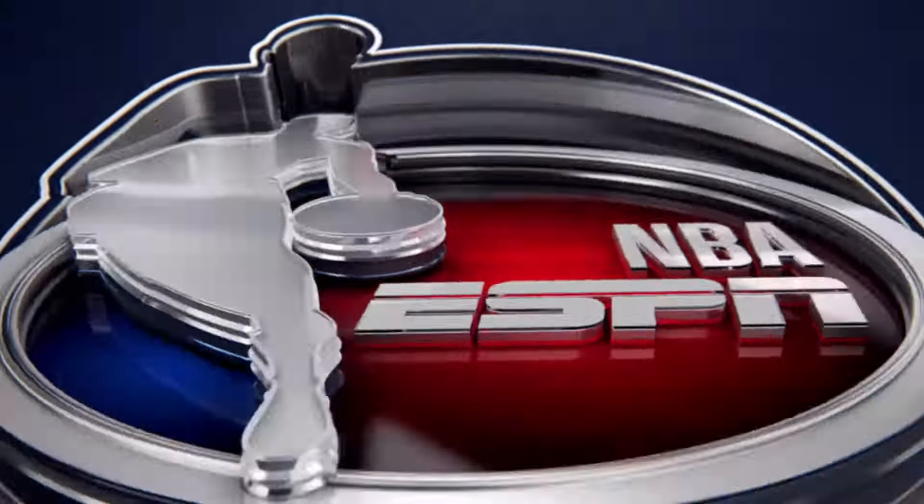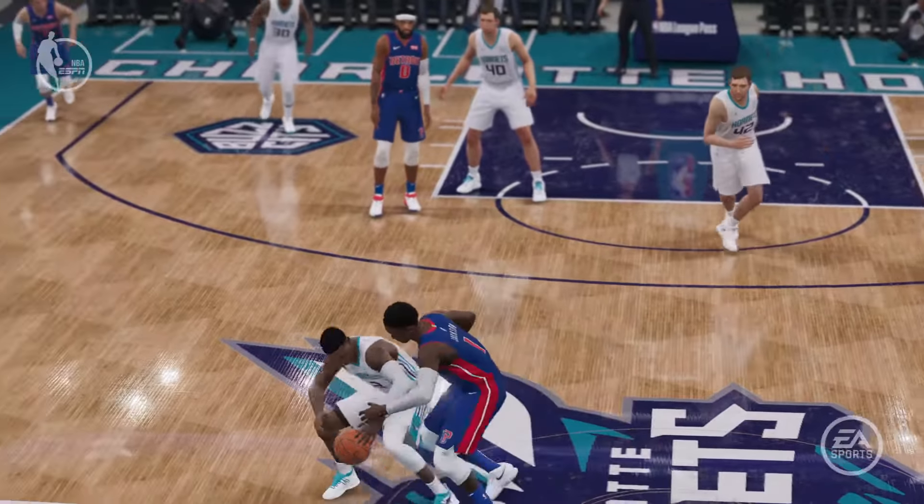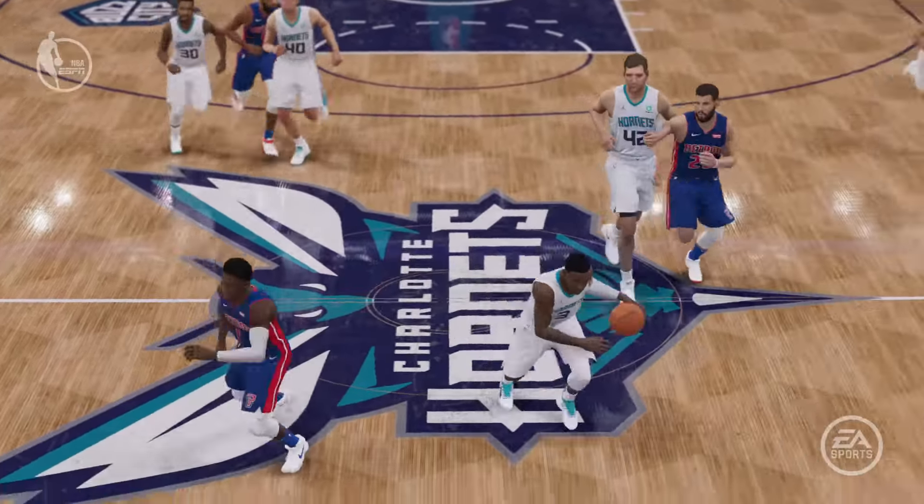Rozier rocking the rim. It's a new day in sports when you see little guards dunk the ball like they are big. That's called a 40-inch vertical.